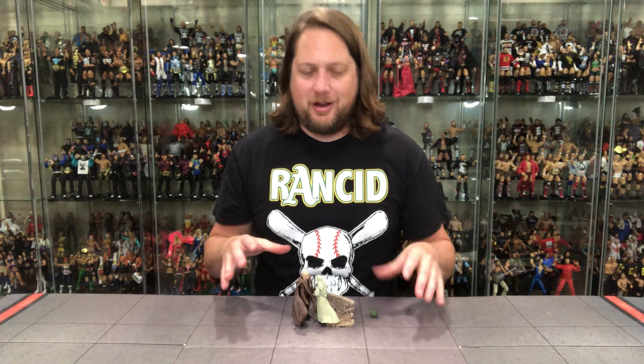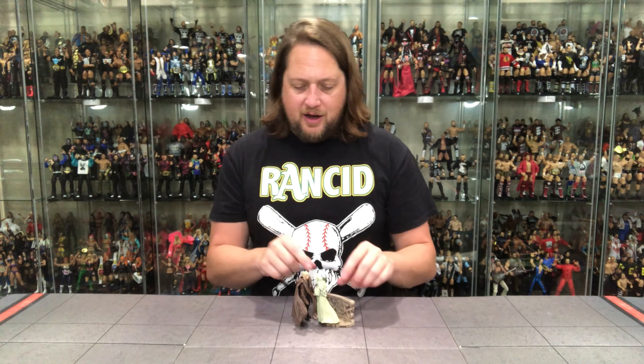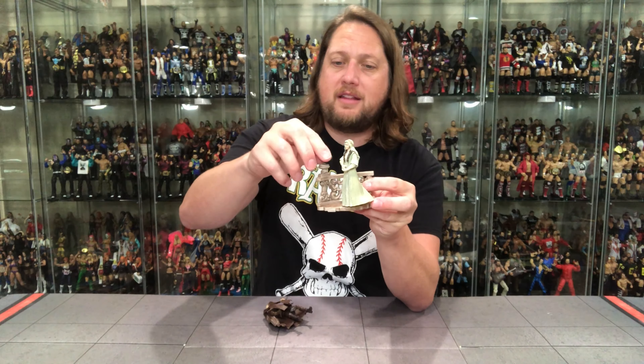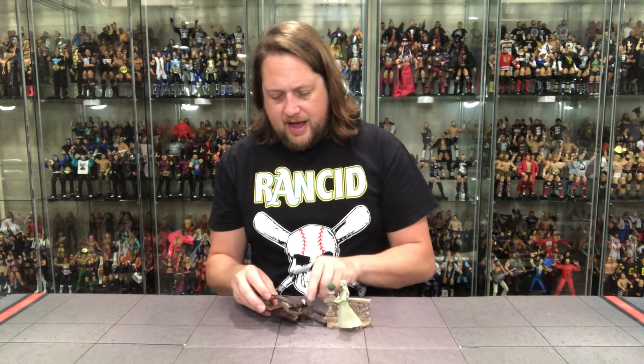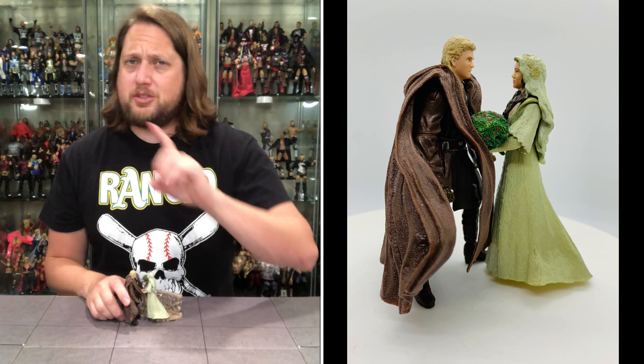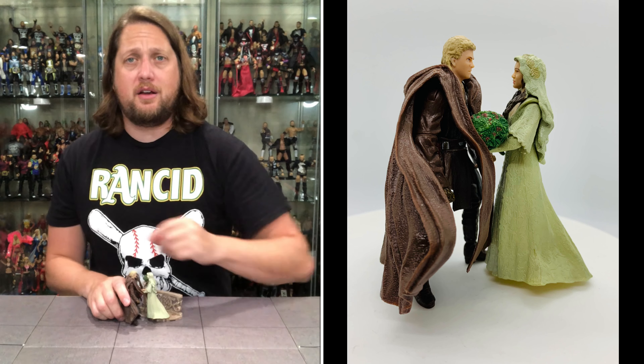I had Padme hold on to Anakin — she's going to hold on to his robe and stick right there. This little head of broccoli, you can stick it right there on the stand — fits right in there perfect. That's a nice touch. So if you're looking to reenact weddings in the Star Wars universe, this set is probably for you. I need to get C-3PO and R2-D2 — they were the special guests to this wedding as we read. I love the deep cut. Star Wars toys go to the deepest of the deep cuts, and we appreciate that.